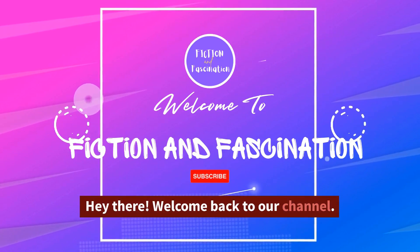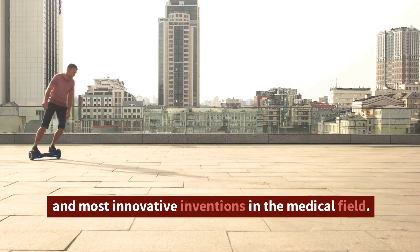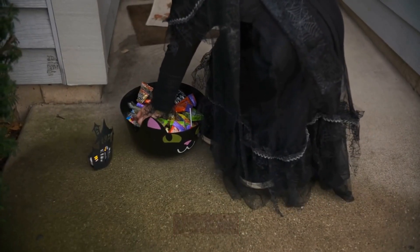Hey there, welcome back to our channel. Today we're going to be talking about some of the coolest and most innovative inventions in the medical field. Get ready to be amazed and maybe even a little bit inspired.